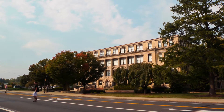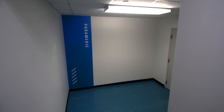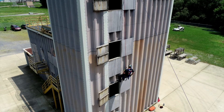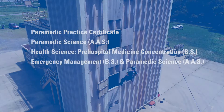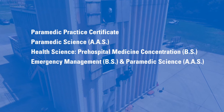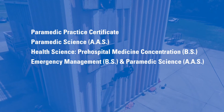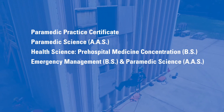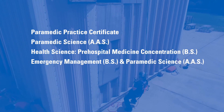We'll start here at the Klump Academic Center, home to our paramedic program. Here you can pursue a certificate in paramedic practice, an associate's in paramedic science, a bachelor's in health science with a pre-hospital medicine concentration, or enroll in the dual degree with emergency management.